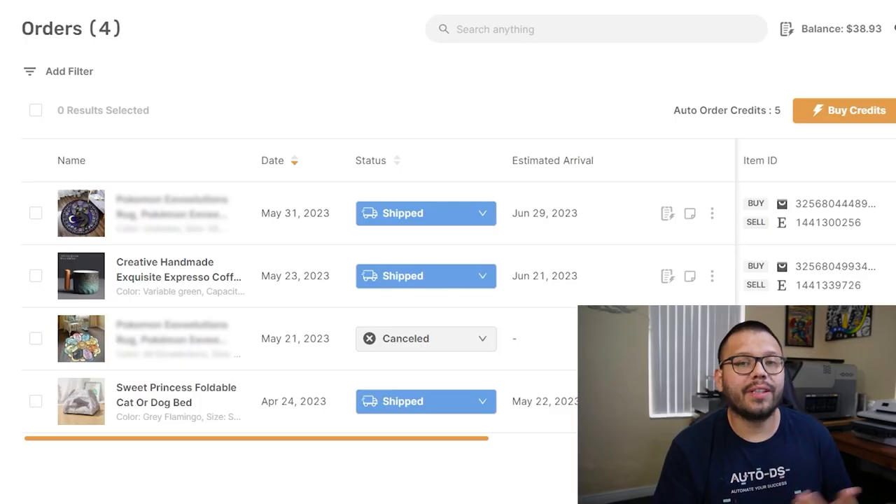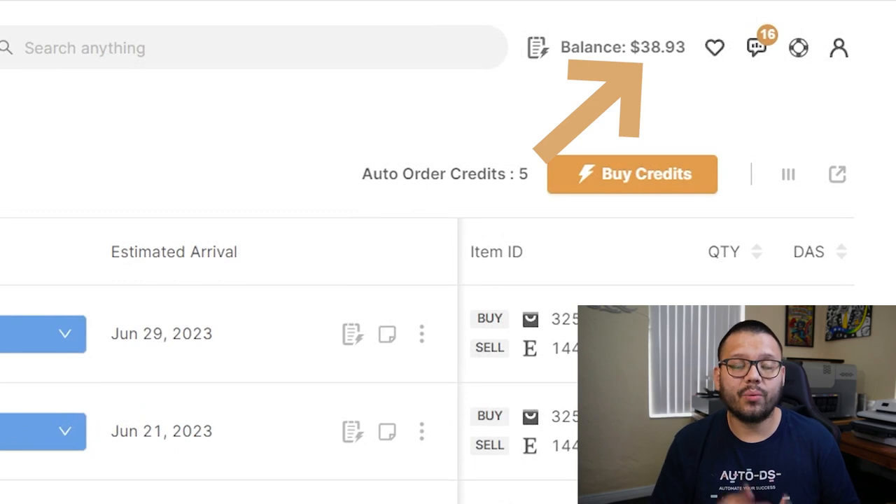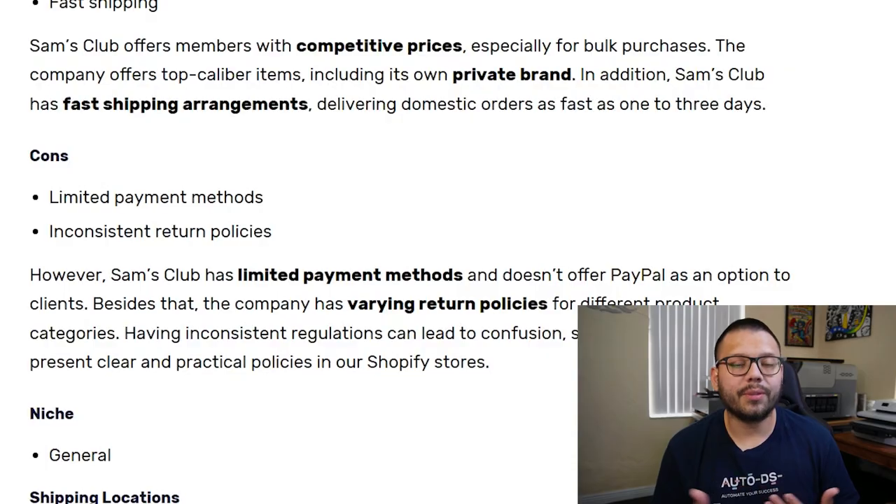If you do want to use something like PayPal, you can make the purchase directly through AutoDS. By connecting your dropshipping store to the AutoDS platform, you can use Fulfilled by AutoDS to top up a balance which can be used to make the purchase. When it comes to Sam's Club's return policy, it can be a little scattered — the policies depend on the item category. To simplify things, you can just have one generic return policy that encompasses everything under your Shopify store.